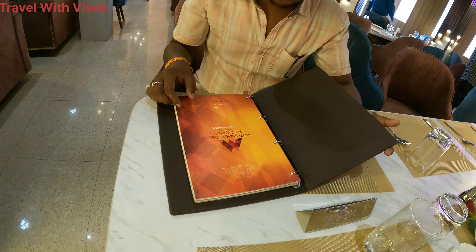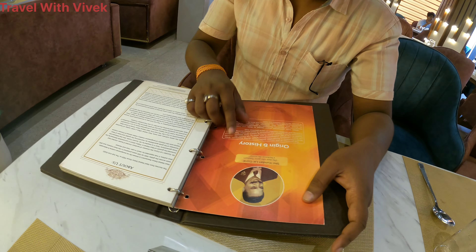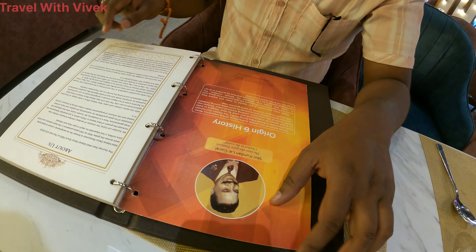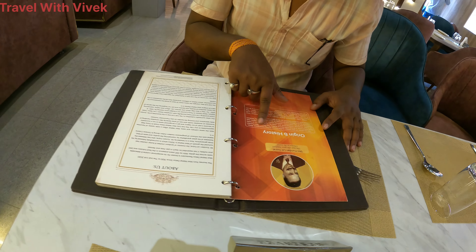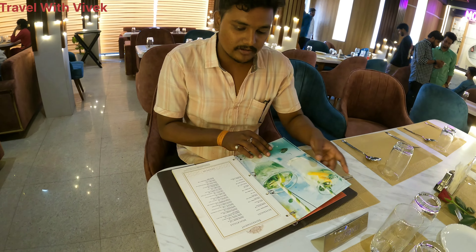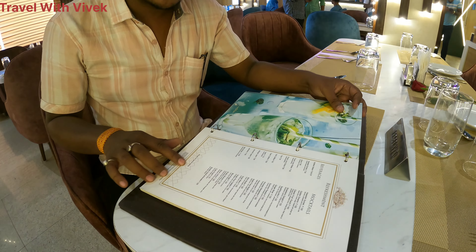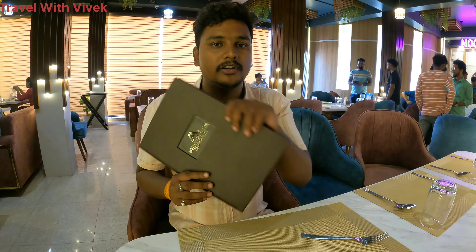It looks like a premium type menu, and you can see 'Since 1920' on it. Everything from the menu is shown here. The main thing is there is a 5% service charge — you have to pay 5% service charge. The restaurant presents a premium quality feel, with a book-type, file-type menu that has been made by Moti Mahal.